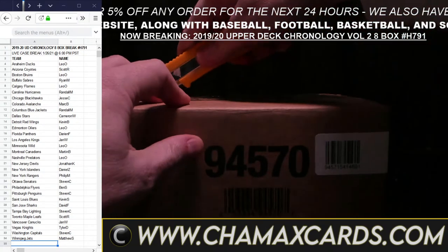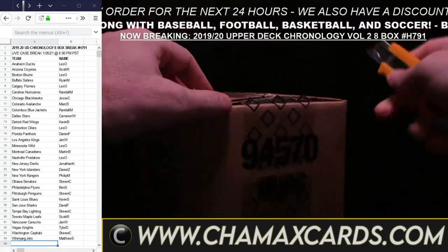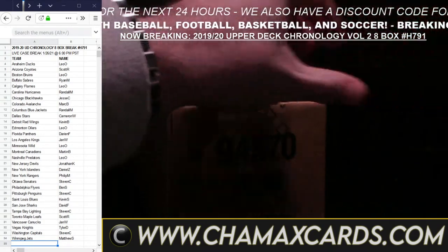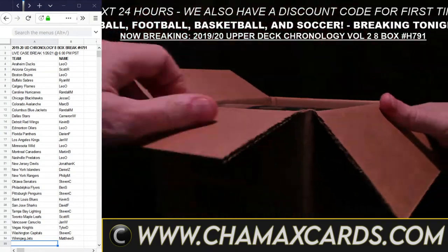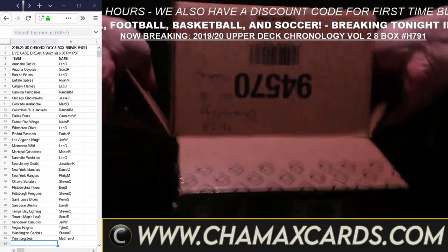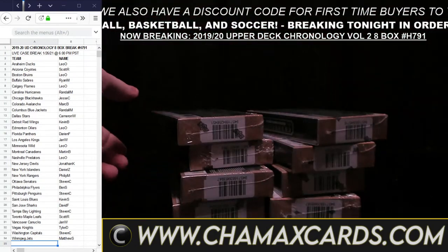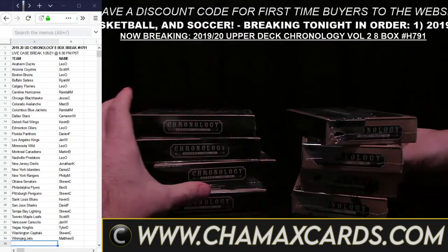First box here — first break is going to be the Chronology Volume 2. The first three breaks are pretty quick because they're not that long. The SP Authentic will take a bit longer. So here we go, everyone — first breaky-breaky. Chronology Volume 2.